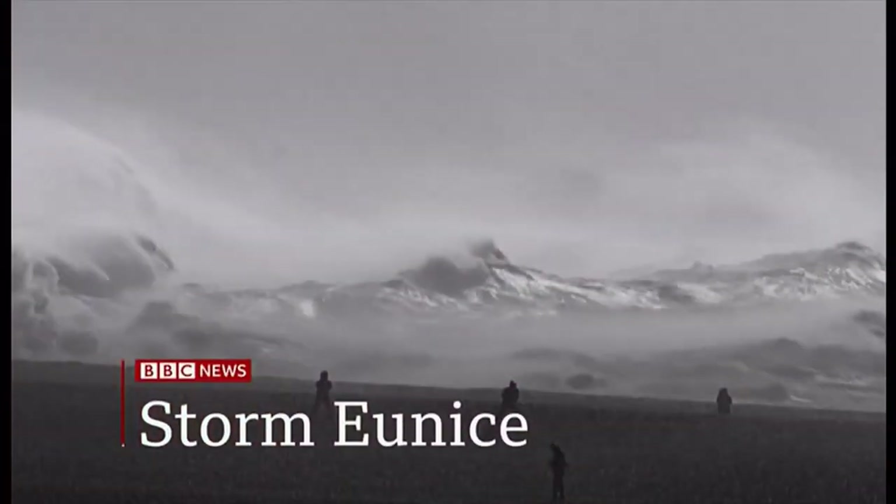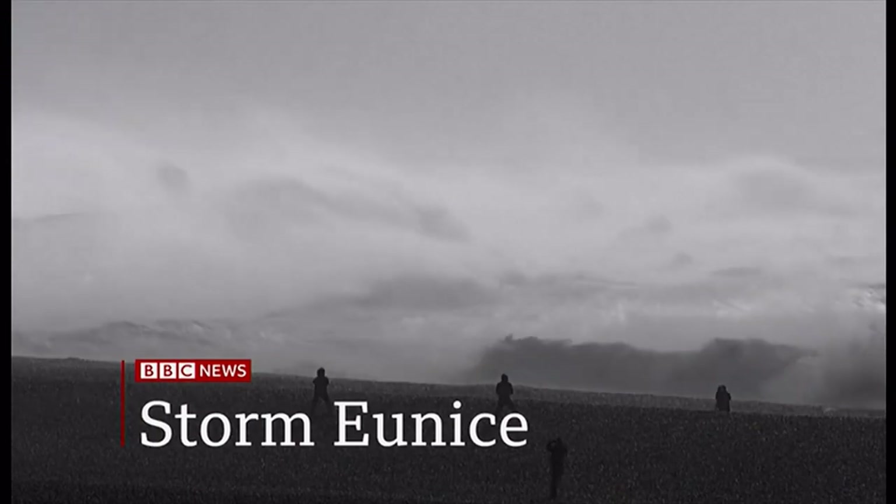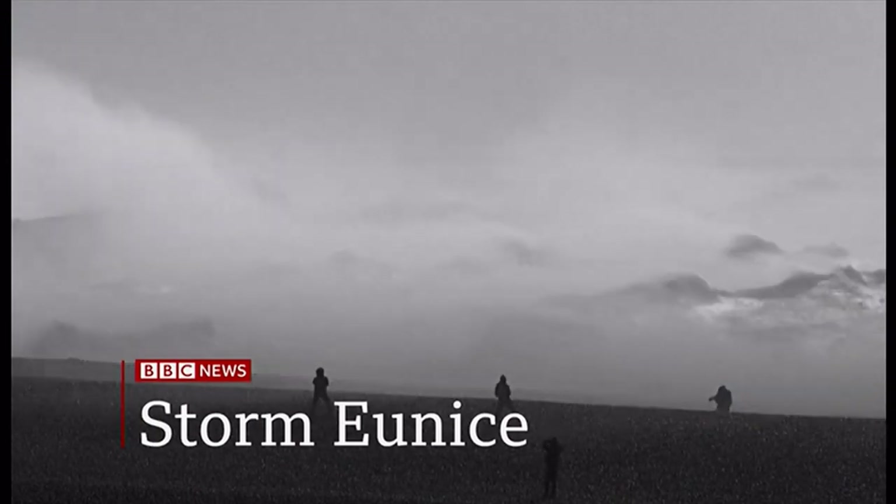Storm Eunice hits the UK with powerful winds causing injury, damage, and disruption. It's not quite as dramatic as the rest of the scenes, but my roof was damaged by this storm as well.